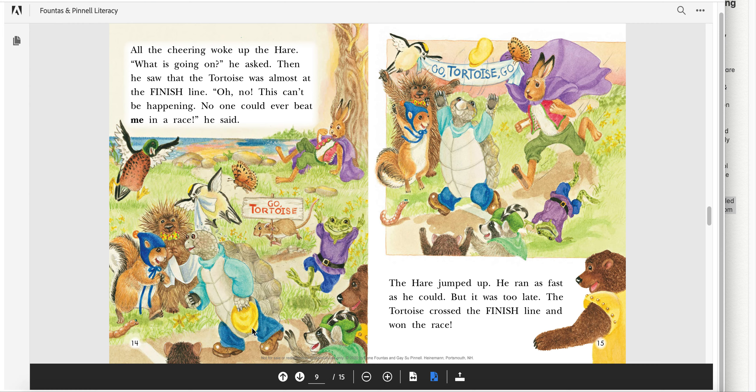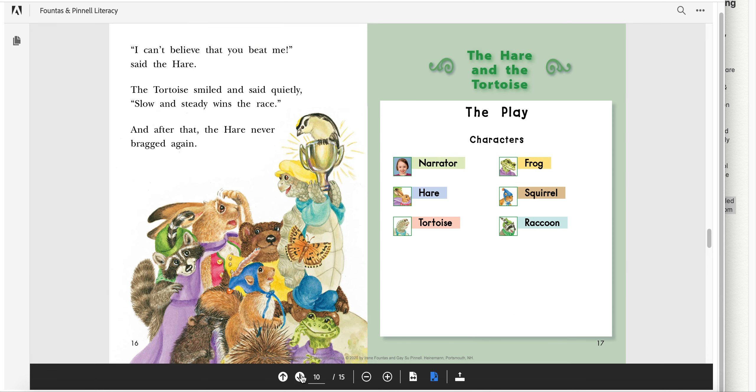All the cheering woke up the hare. "What is going on?" he asked. Then he saw that the tortoise was almost at the finish line. "Oh no, this can't be happening. No one could ever beat me in a race," he said. The hare jumped up. He ran as fast as he could, but it was too late. The tortoise crossed the finish line and won the race. "I can't believe that you beat me," said the hare. The tortoise smiled and said quietly, "Slow and steady wins the race." And after that, the hare never bragged again.